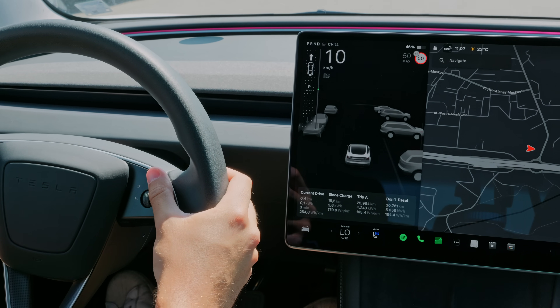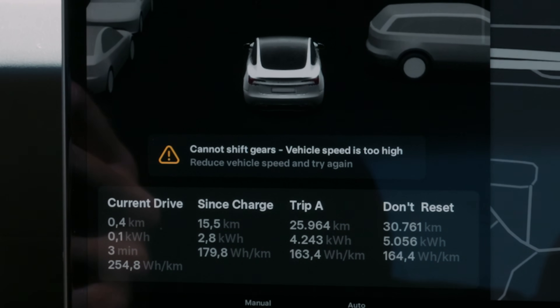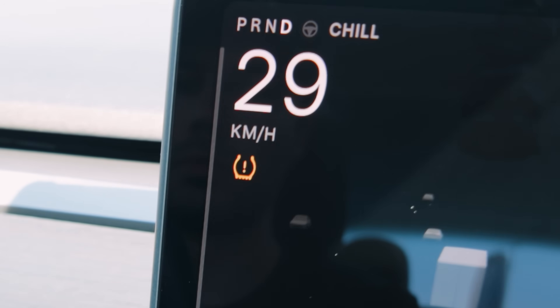And if you're worried that you'll accidentally change gears mid-drive, don't be. We are using the same logic that the previous Model 3 and Y had, where changing driving directions is automatically disabled once your speed exceeds 7km/h.